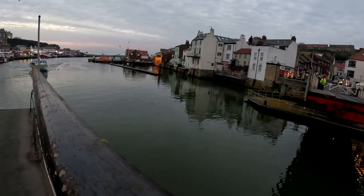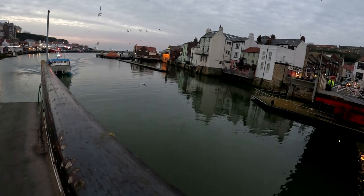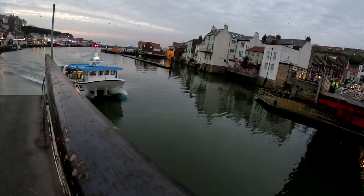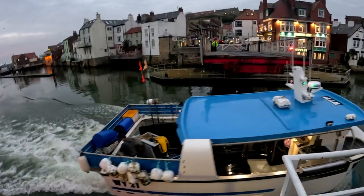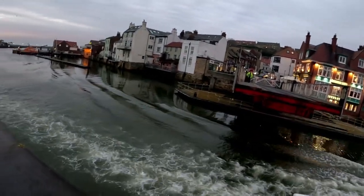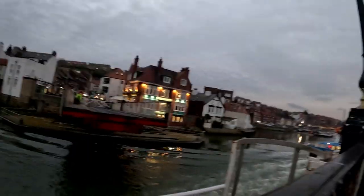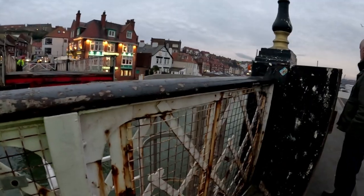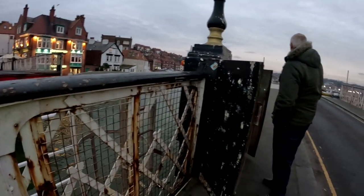There we go. The boat's called Our Henry, going through to his berth after a day at sea. Maybe the lads will give us a wave. Too busy getting the ropes on the deck — hard-working lads, these lads. Now that's it, the boat's gone through. We're going to press the close button on the control panel and we'll start to swing.